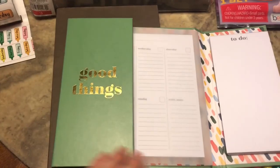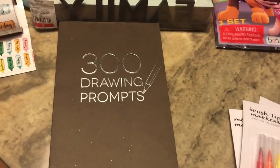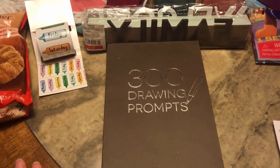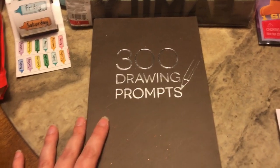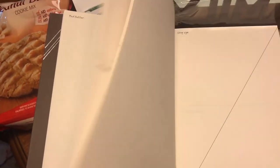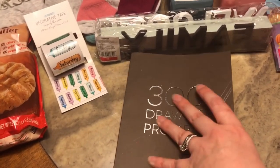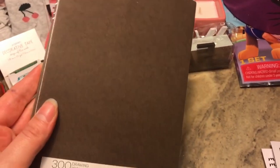Like I said, I like to draw just to relax when I'm stressed. I thought this was really neat — it's 300 drawing prompts. You open it up and it has things like 'draw the tooth fairy' or 'this is Aladdin's lamp' or something abstract, and every page has something different. I'm not sure if this was in the dollar spot, but I thought it was really neat.